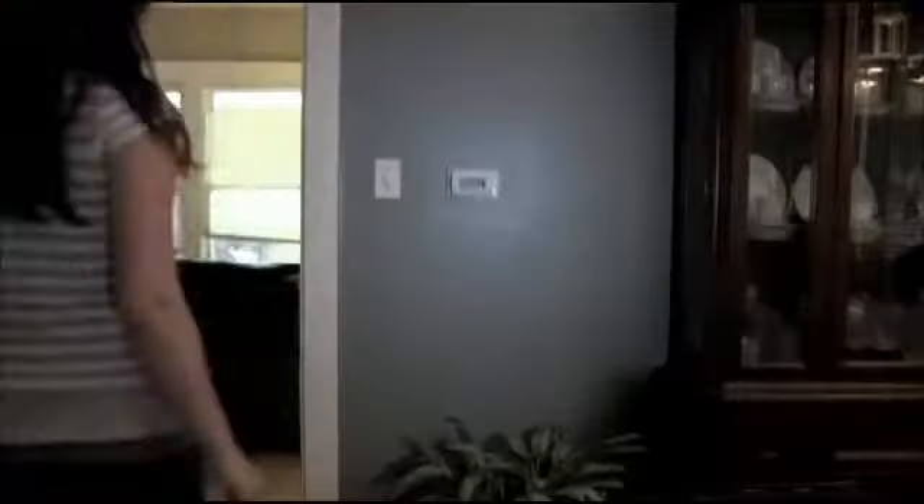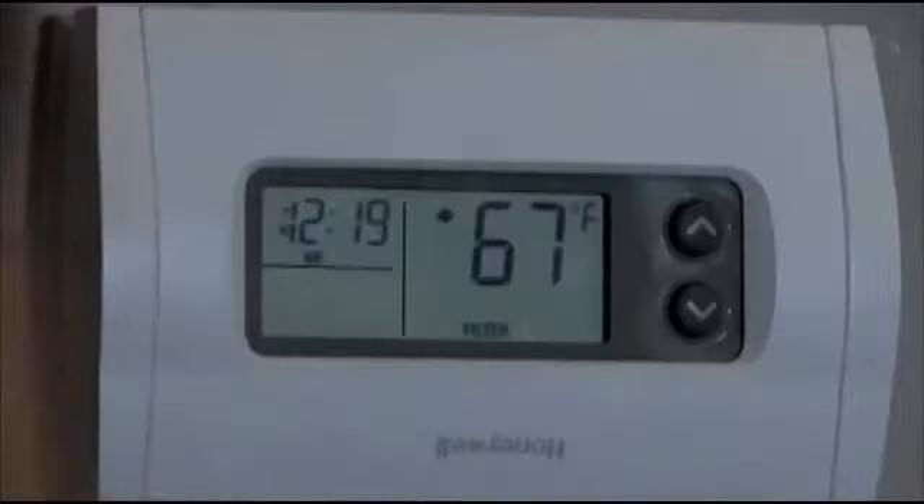In addition to the traditional suggestions such as adding insulation or plugging up those drafts around doors and windows, the utility has some other ideas like installing a programmable thermostat. What they allow you to do is reduce the temperature of your house when you go to sleep at night or when you're away during the day, and then it's a timer set so it'll automatically kick on maybe a half hour before you get home.